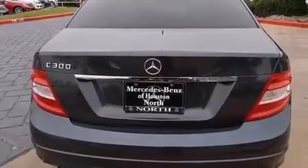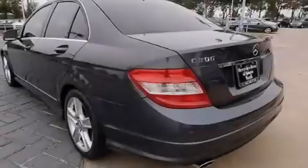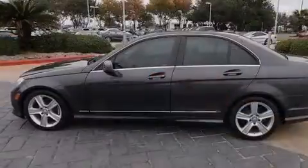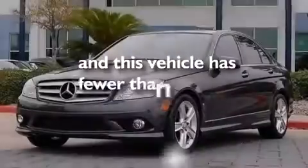The following features are also included: dual power seats, a pollen filter, cruise control, a CD player, a leather-wrapped steering wheel, rear-mounted side airbags, latch-ready child seat anchors, rear seat child-proof door locks, full power accessories, and this vehicle has less than 44,000 miles.